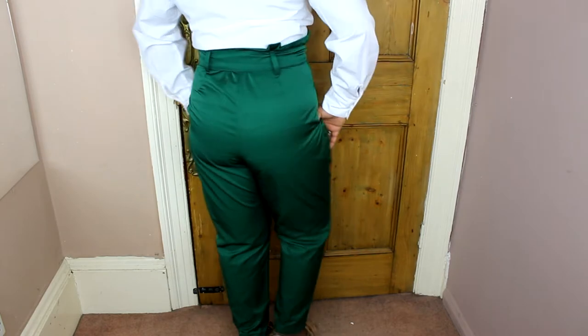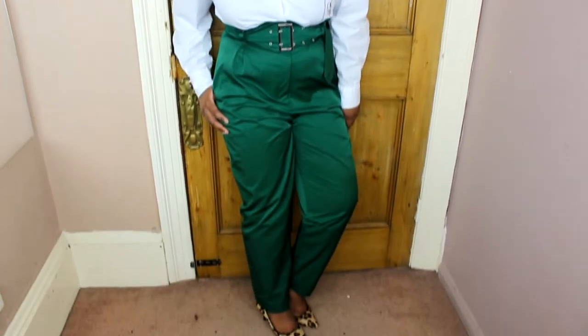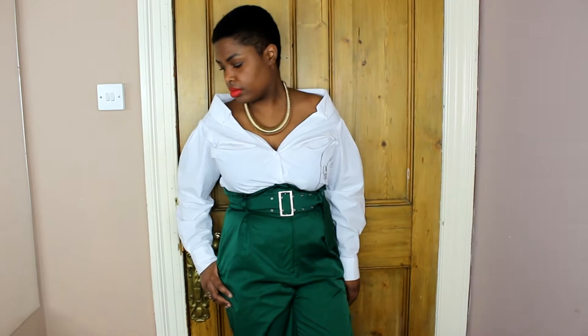And these green high-waisted trousers — £12, bought in store. And this is a black turtleneck — £9. I love the gold buttons on the sleeves.